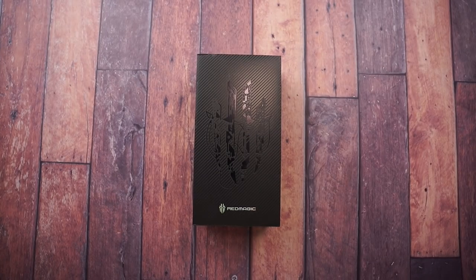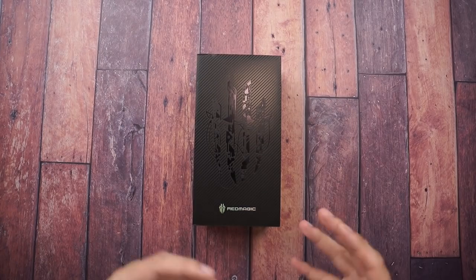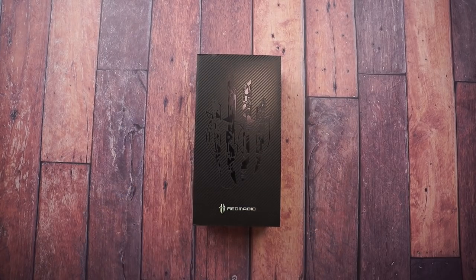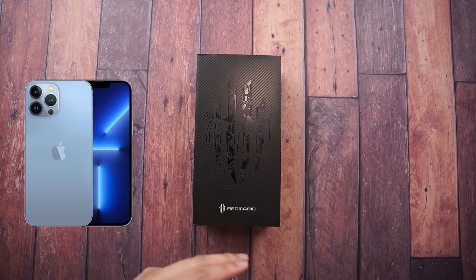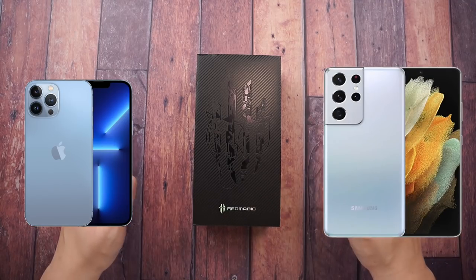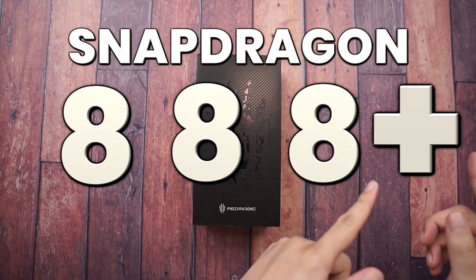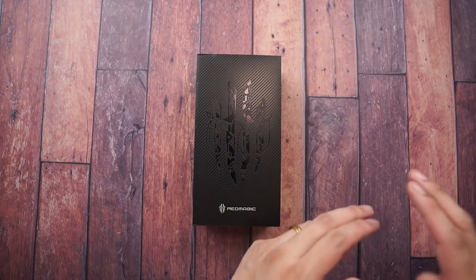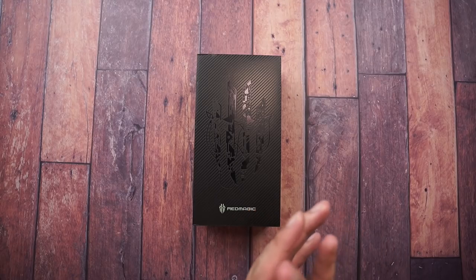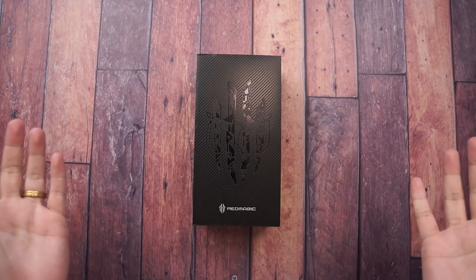Here it is - the fastest smartphone you can buy today: the Red Magic 6S Pro. It is faster than the iPhone 13 Pro Max and faster than the Samsung Galaxy S21 Ultra. It has the fastest processor, the Snapdragon 888 Plus - take note, the Plus - it's an upgraded version of the Snapdragon 888, which was Qualcomm's fastest processor this year. It's a minor upgrade, but it does the job.